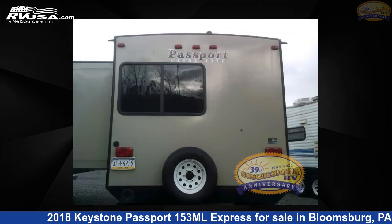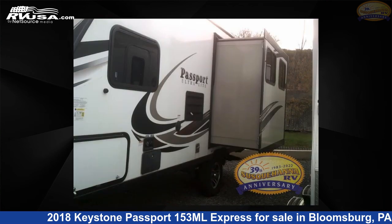This used Keystone is 20 feet 0 inches in length and features one slide-out, sleeps 4, and 43 gallons fresh water capacity.